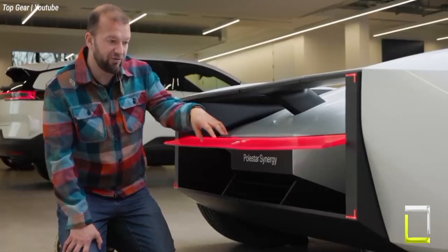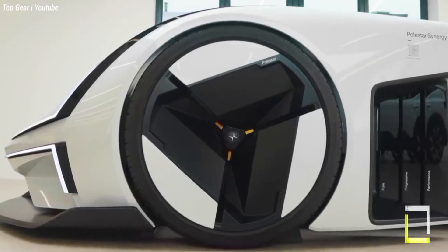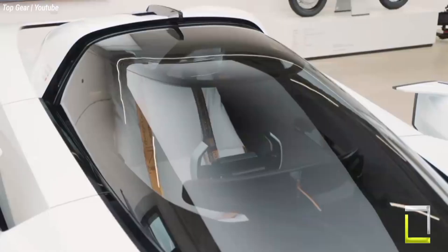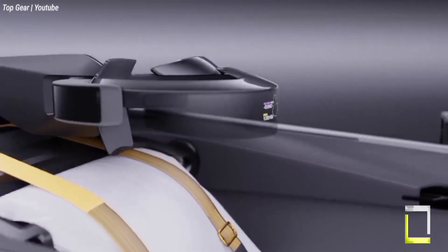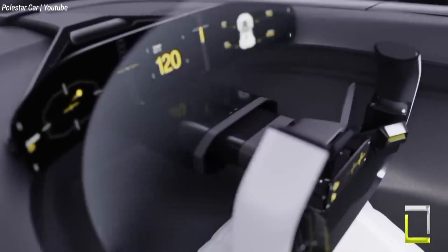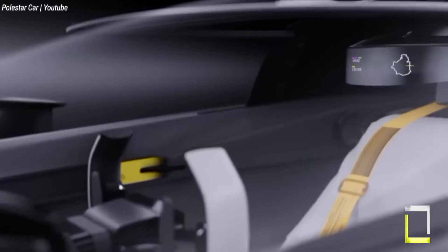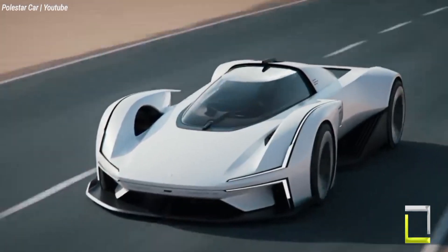Inside the cockpit is a driver's fantasy. The single-seat arrangement enhances control, with a simple dashboard that includes a crescent-shaped steering wheel and a holographic display. Sustainable materials, such as recycled carbon fiber and vegan leather, lend an eco-conscious element to the futuristic aesthetic. While Polestar has not provided official performance specifications, the Synergy screams electric supercar — expect incredible acceleration, quick handling, and enough range to suit even the most daring drivers.